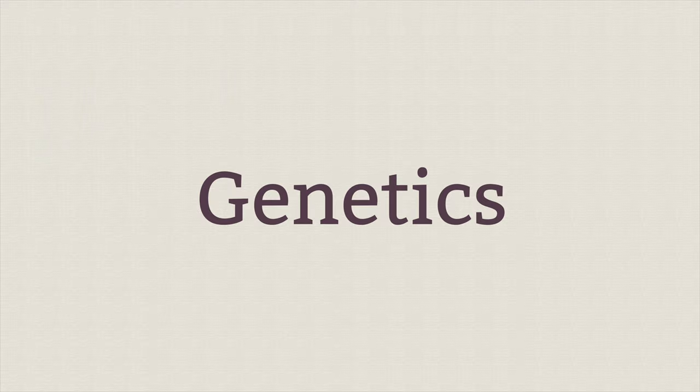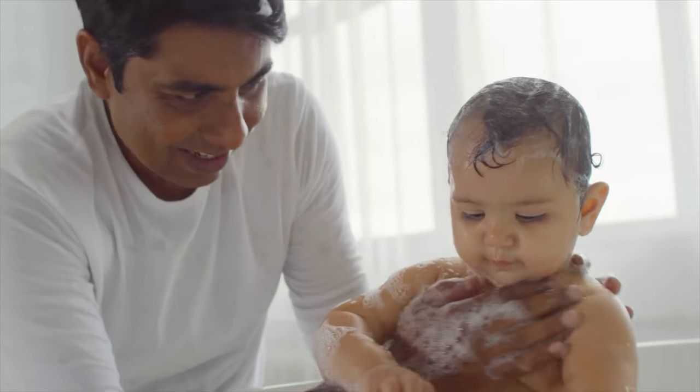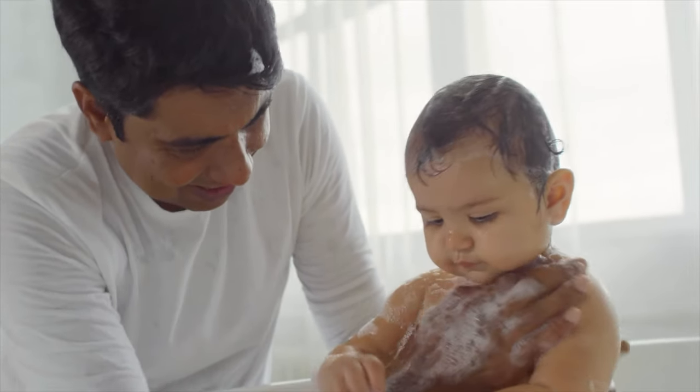What causes eczema in babies? One of the biggest factors is actually genetics. If a baby has a relative diagnosed with eczema, the risk of them getting it is much higher. You also want to look at environmental triggers that can cause flare-ups. Common triggers include irritants like soap, shampoo, and household cleaning products.